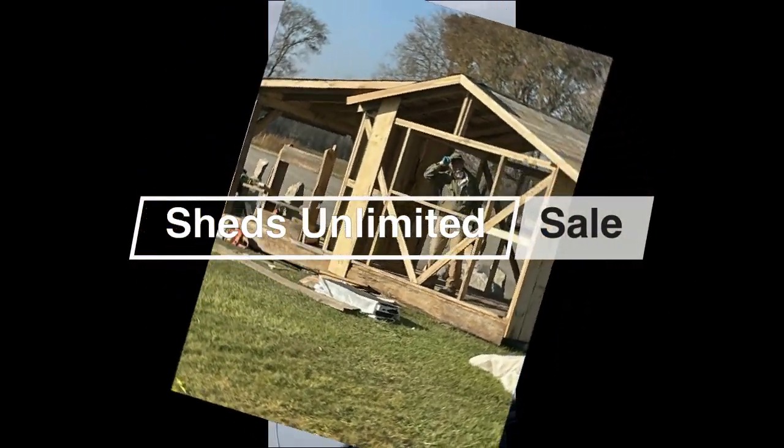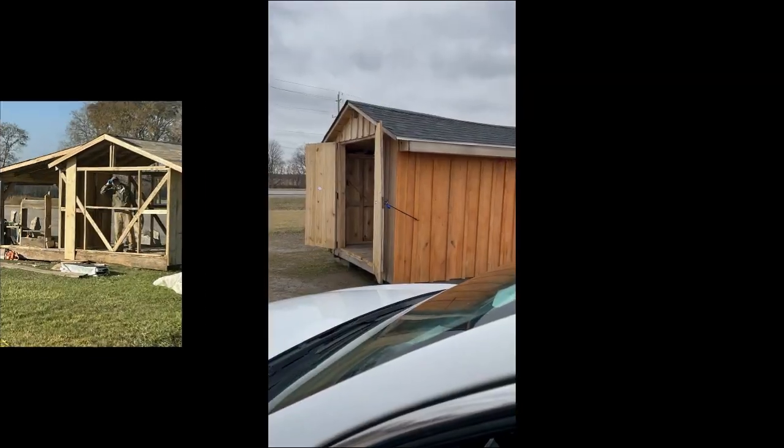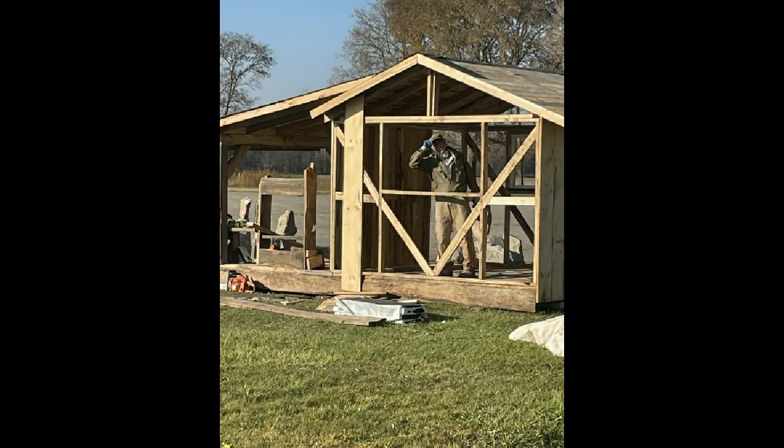We're here at the Chatham Market. I'm with Rick from Sheds Unlimited. Rick, these sheds for the garden or wherever you're going to use them — they're all made of hardwood, right? Correct.